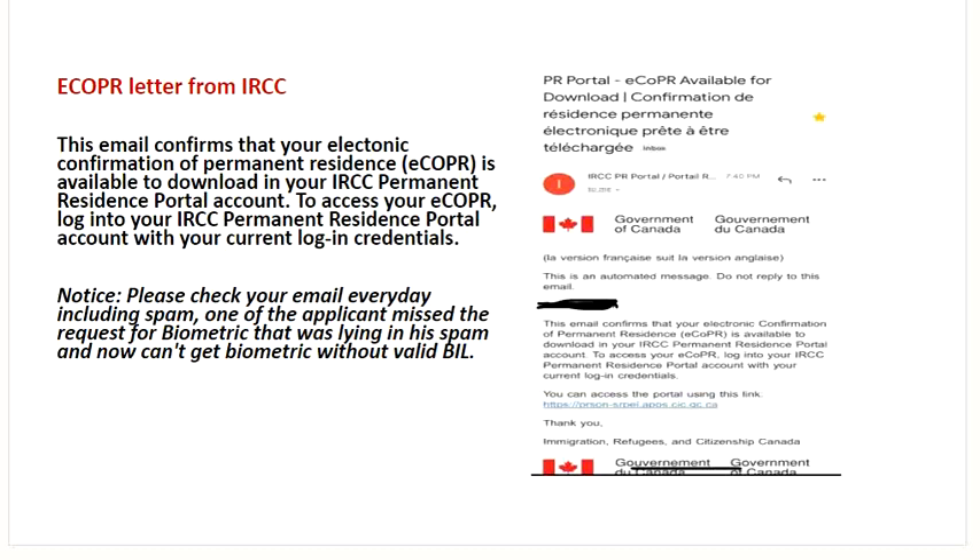This is how exactly the ECOPR would look like. Today's topic again would be some cases I've got hold on non-healthcare and international graduates with a lot of queries which might be in your mind too. This is exactly what the ECOPR from IRCC looks like. This email confirms that your electronic confirmation of permanent residence is available to download in your IRCC permanent residence portal account. To access your ECOPR, log in to your IRCC permanent residence portal account with your current login credentials. You have to log in with a temporary password and then reset it, and that's how the process of ECOPR to COPR would happen.